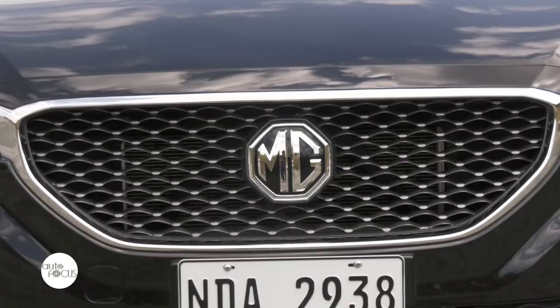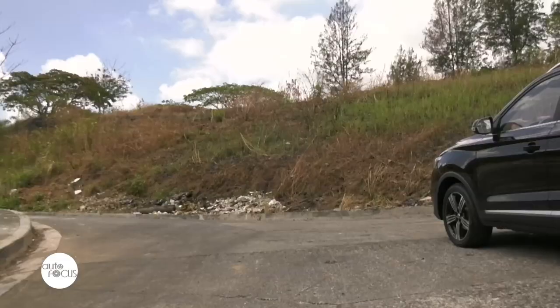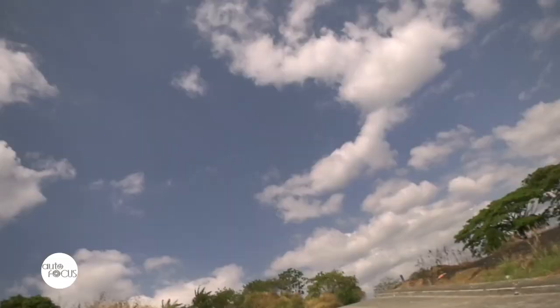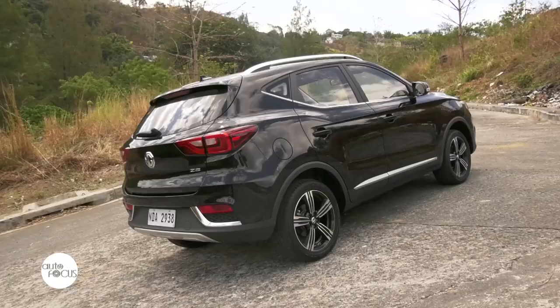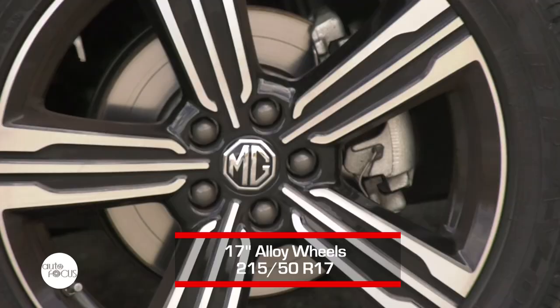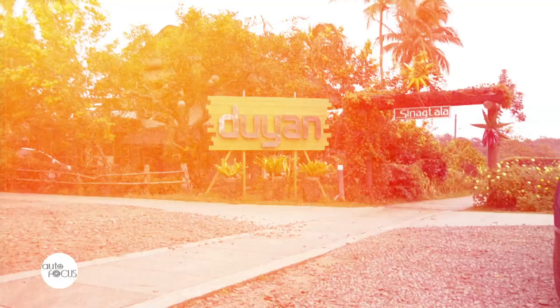Looking at the exterior of the ZS, you can already tell it is one of its best-selling points. It looks neat and aggressive, attributed to strong character lines wrapped around the body plus the front fascia. The Stardust grille — as MG dubbed it — catches anyone's attention, together with the brand's logo, and the London Eye halogen headlights further frame the grille. The ZS also nods to MG history through its 17-inch alloy wheels featuring the brand's hexagonal batch design philosophy.